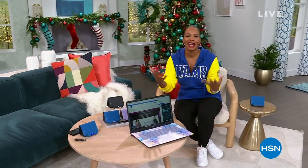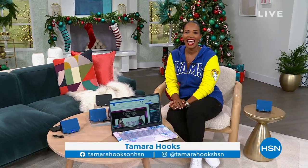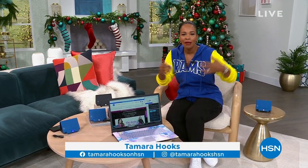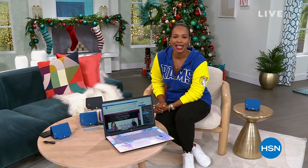Happy Thanksgiving to all of you who are watching, and thanks for letting us be a part of it. I'm Tamara Hooks, your host. You're watching HSN. We've got two hours today, and in between football and bites of food, hang out with us because we've got some really great gift ideas for you. And this is one of them.